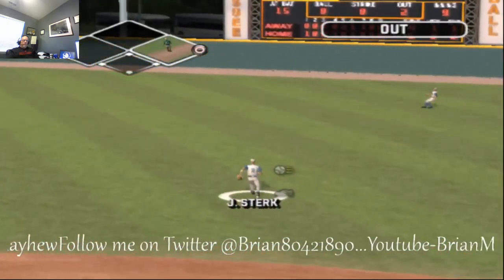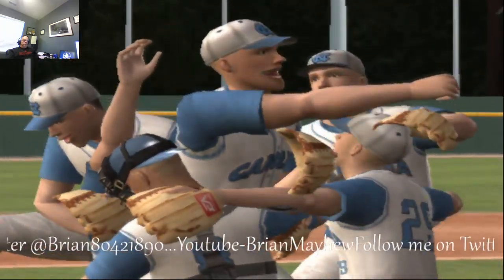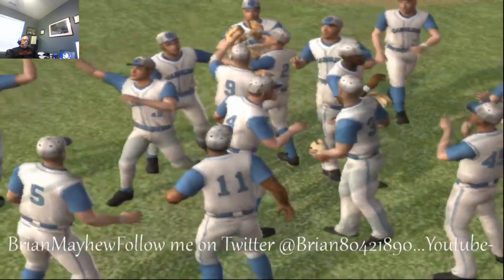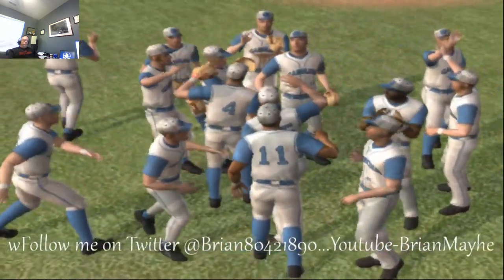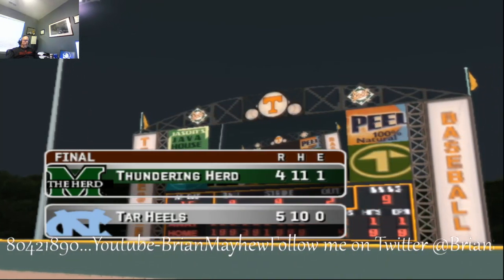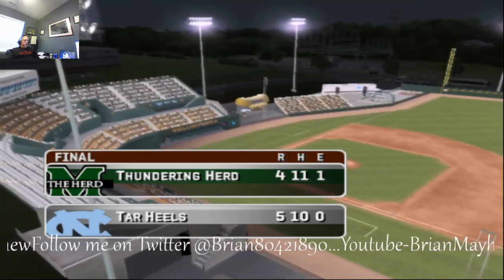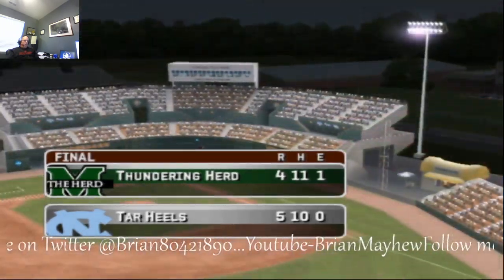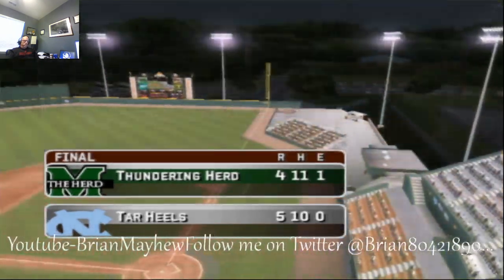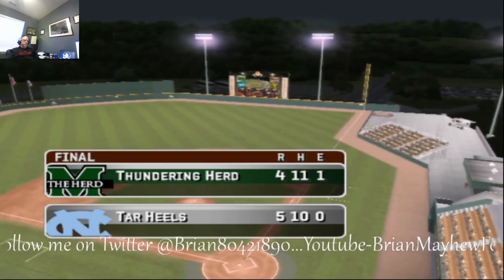He's just looking for the first — and that did it! The Tar Heels win their opener against Marshall in the Knoxville Regional, five to four. The Thundering Herd, Marshall, will go to the losers bracket in this double elimination tournament, and Carolina will move into the winners bracket to face the winner of the Tennessee-West Virginia game. For all of us at EA Sports, MVP 07 NCAA Baseball — this is Mike Patrick with Kyle Peterson saying so long, everyone. Thanks for playing everybody, have a good day.